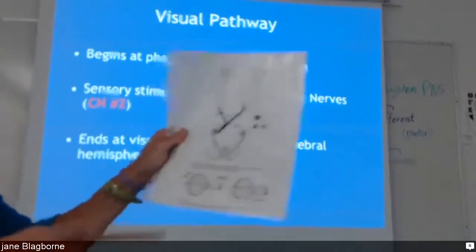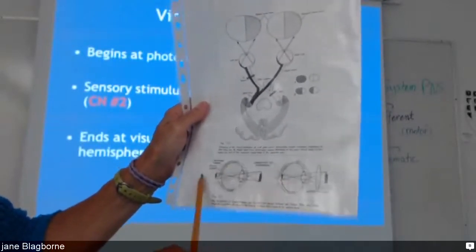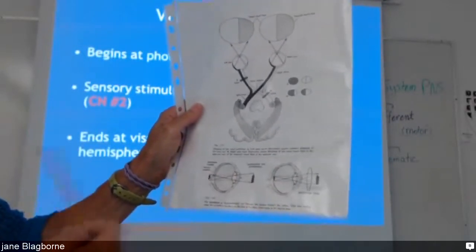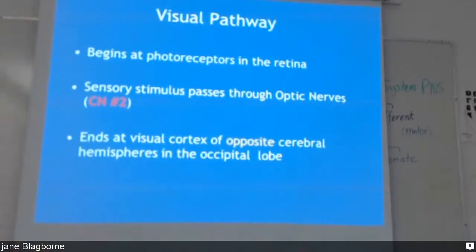The little piece down the bottom of this paper shows the changes in refraction when you wear glasses — it shows how it works.